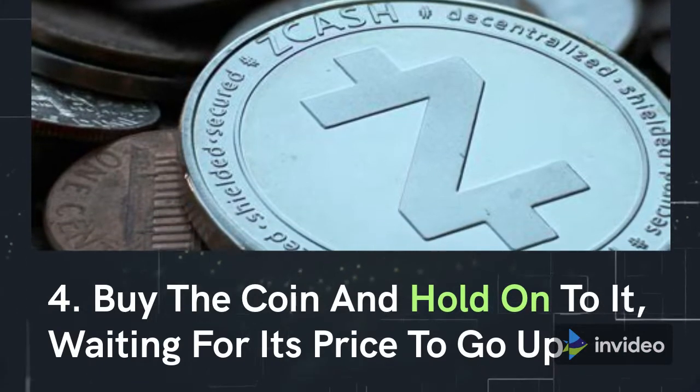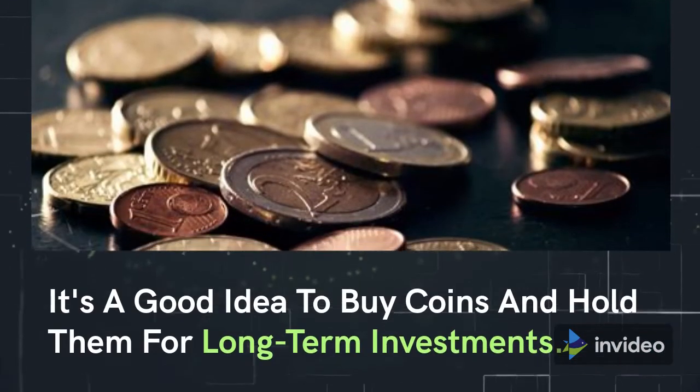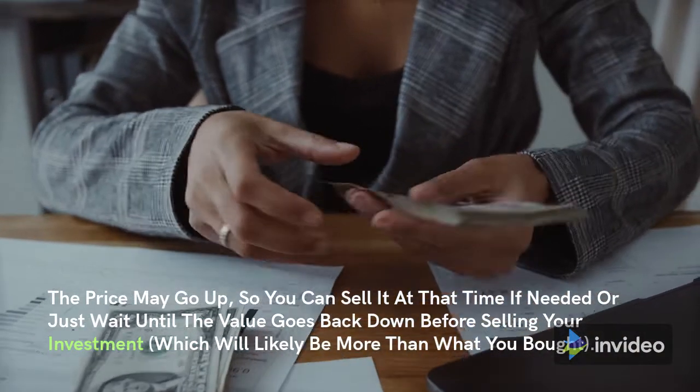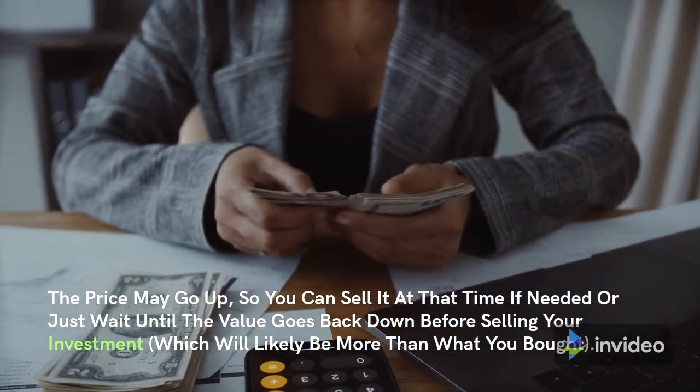Buy the coin and hold onto it, waiting for its price to go up. It's a good idea to buy coins and hold them for long-term investments. The price may go up, so you can sell it at that time if needed, or just wait until the value goes back down before selling your investment, which will likely be worth more than what you bought.